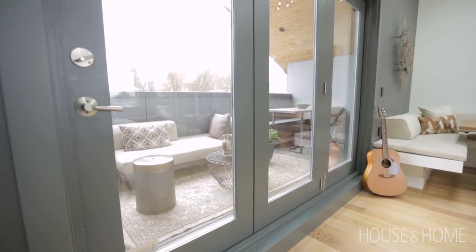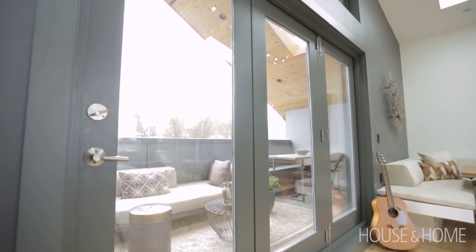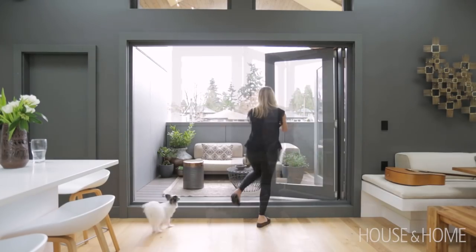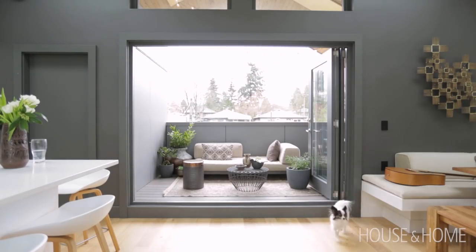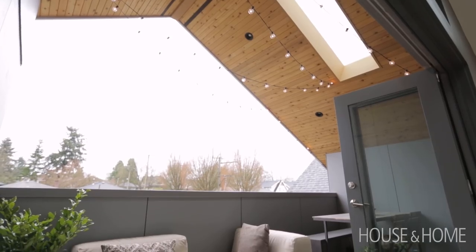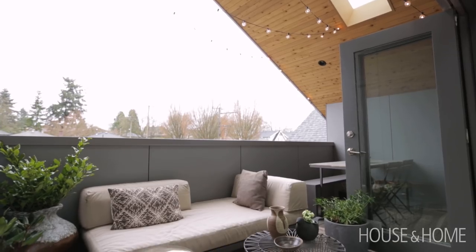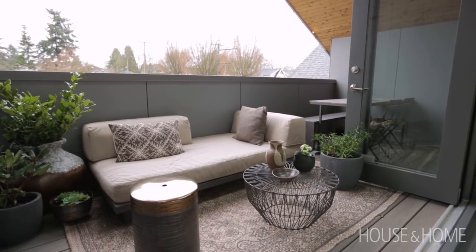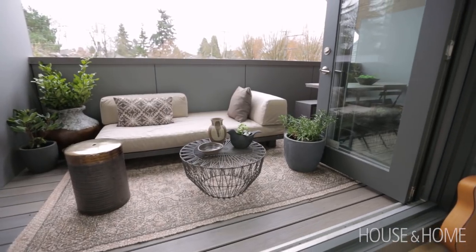We were limited on square footage — they wouldn't allow the deck to extend beyond the house because of all the setback rules, so the decks had to be inset. What that allowed for is for them to be covered, so they've got high ceilings and we've also got lighting outside. That's great because in Vancouver it rains a lot, so we can enjoy the decks all year round.